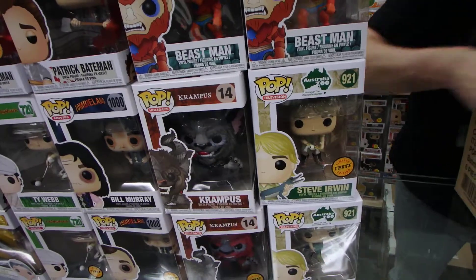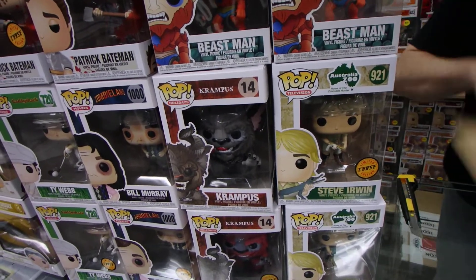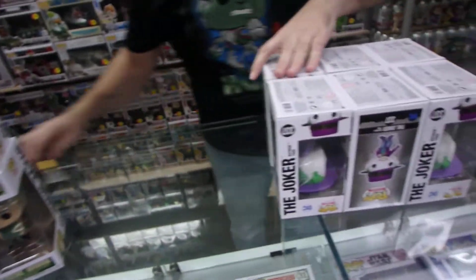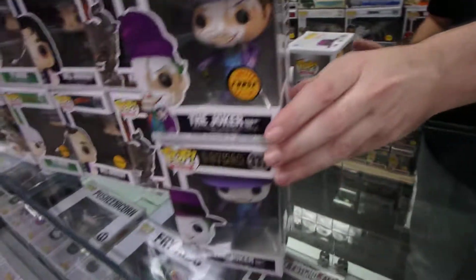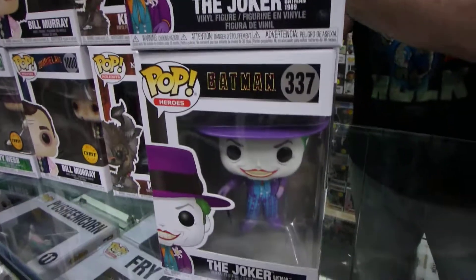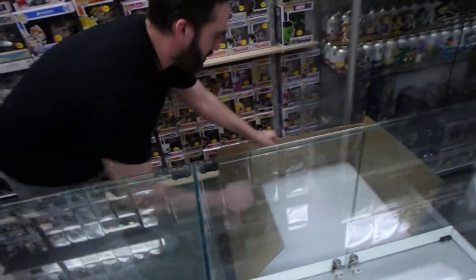Most of the Pops are bobble heads — if you look on the front of the box it'll say 'bobble head' or nothing. This is the Joker Jack Nicholson Chase. That's the regular — there's the Chase with the make-up melting off. This one is just going into the shop.